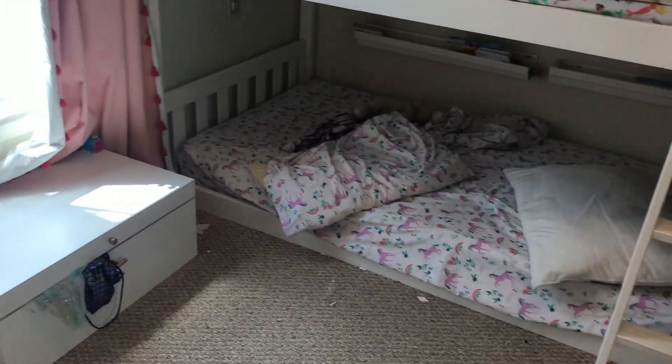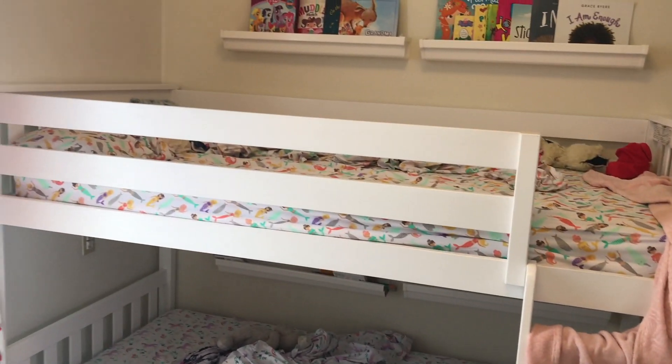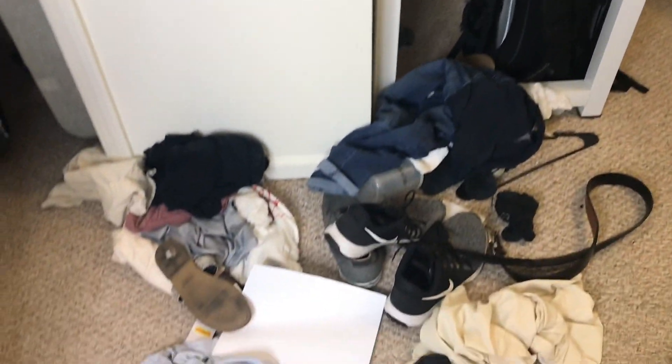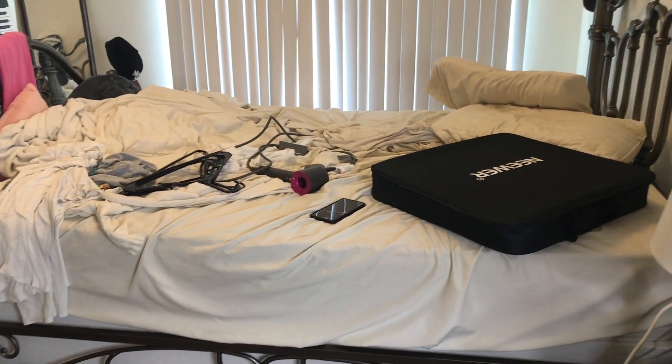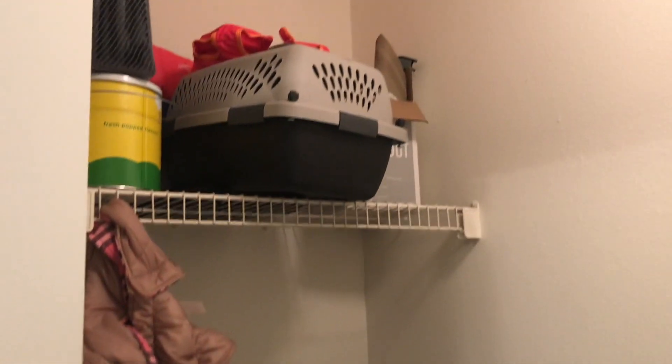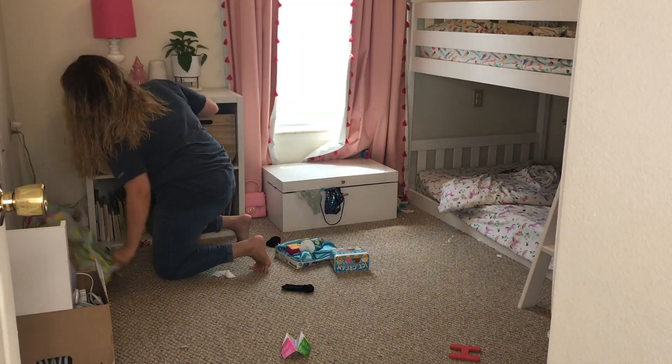Last time I did a clean with me video, I just focused on the front half of the house — the kitchen, living room, bathrooms, and laundry. Today I wanted to show you guys the girls' room and our room, which are super messy and have gotten a little out of hand. We also did the laundry room, which has been a nightmare for a long time, and then we also did the car.